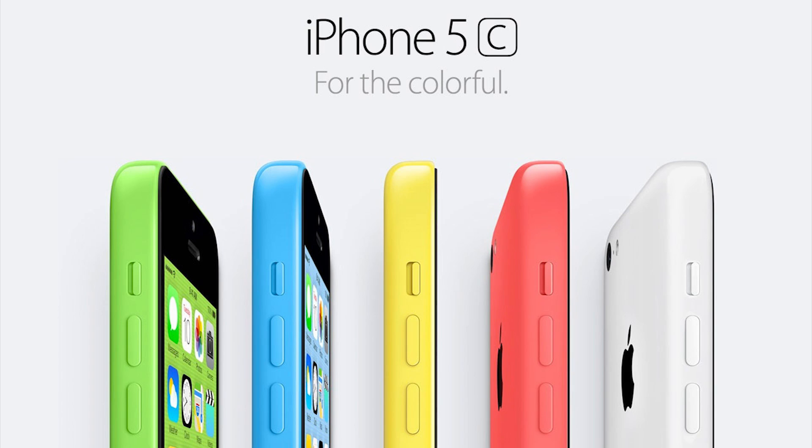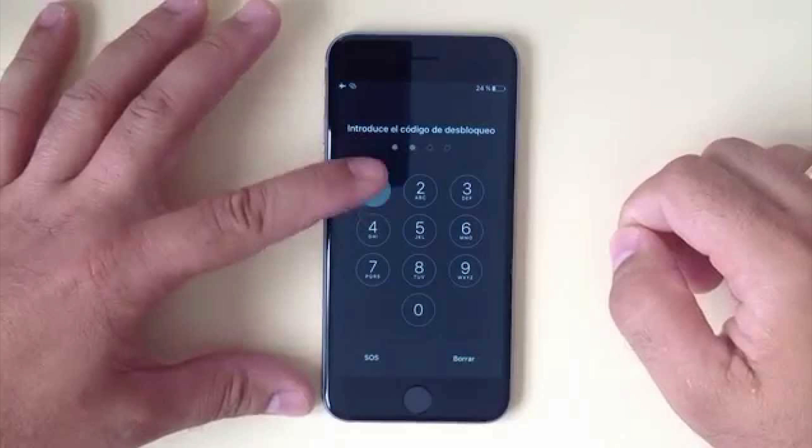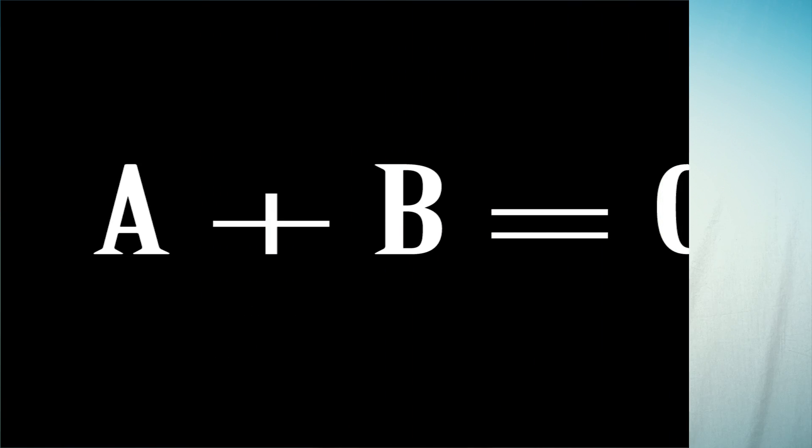The iPhone in question is an iPhone 5C, presumably running iOS 9. iOS 9 uses two different means to keep user data private: a 4 or 6 digit passcode (A) and a 256-bit AES secret key that's built into the phone (B). The passcode A and the key B get together and make another key, C.